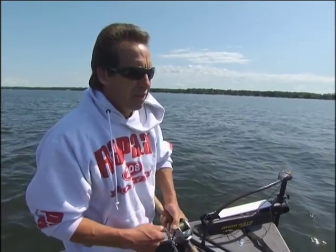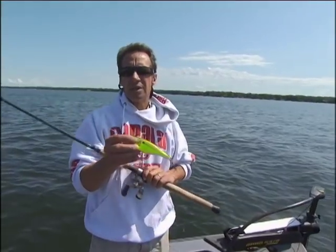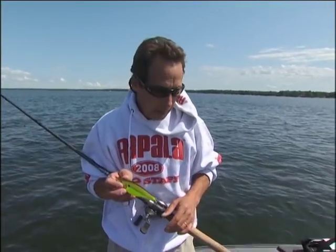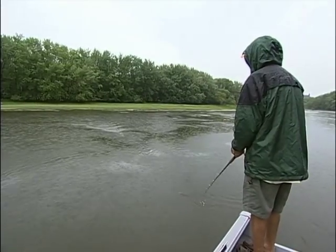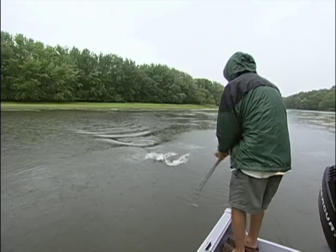One really intriguing aspect of muskie fishing is how individual lures have unique triggering characteristics. That's what we're trying to figure out right now — what the fish are willing to move on and potentially bite. We use a wide variety of baits for weed fishing muskies, each with unique triggering abilities that can be advantageous depending on the mood of the fish and the conditions you're fishing.